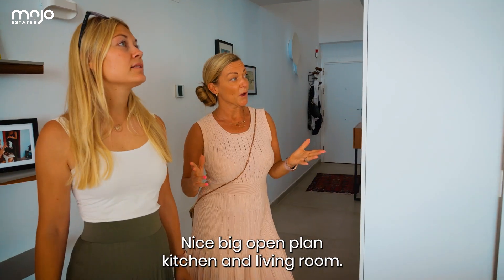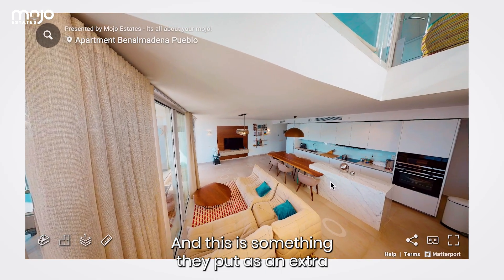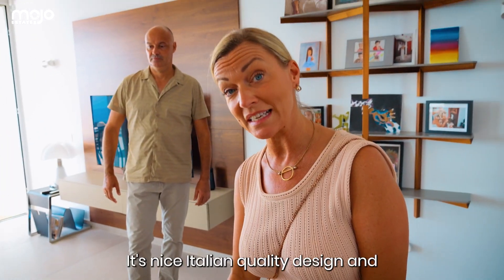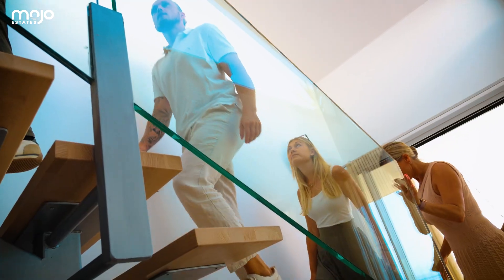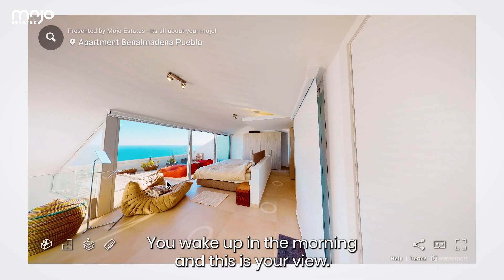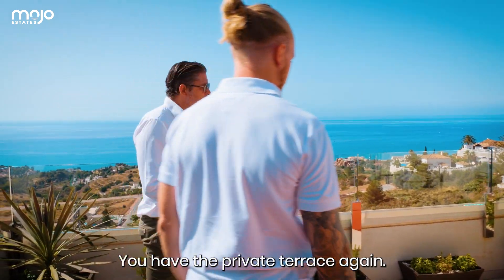Nice big open plan kitchen and living room, and this table is an extra — nice Italian quality design. Anywhere you sit here, you just see the sea. It's beautiful. This is the master bedroom — you wake up in the morning and this is your view. Can't be better. You have your private terrace again.